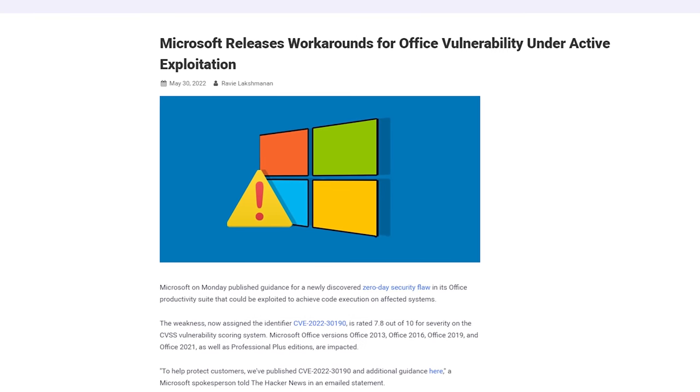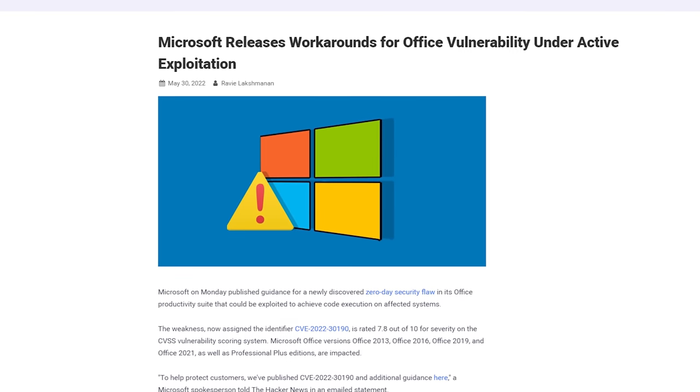Exploiting Follina involves sharing a modified Office file, which when opened, executes malicious code via the Microsoft diagnostic tool, even when using protected view. And at that point, what happens is really up to Follina.